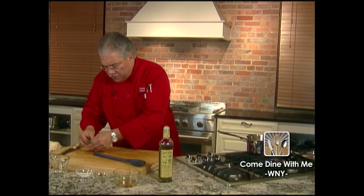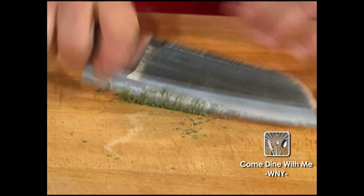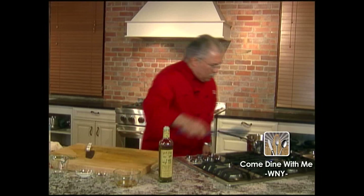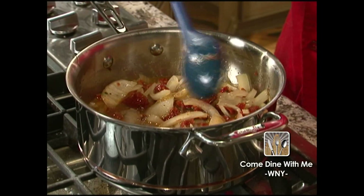Now we're gonna add a little bit of fresh thyme. I just love using fresh herbs and we're just gonna kind of coarsely chop it. Now we're gonna add that to our pan and give it one last stir. I've got the flame on medium-high.